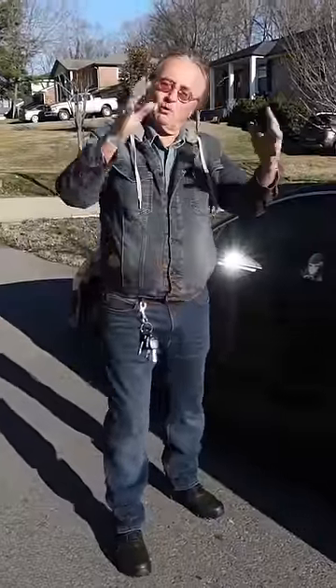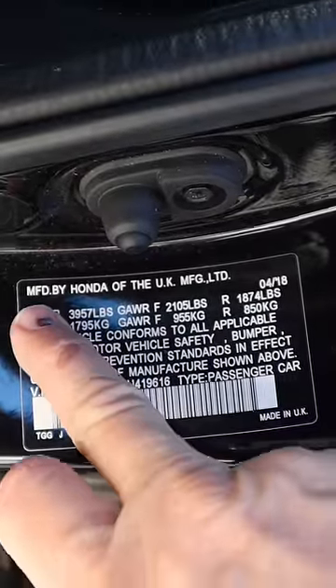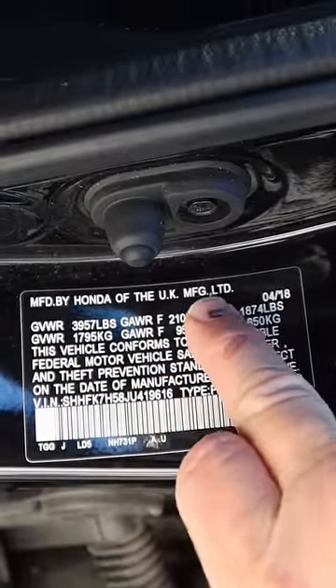If you want a Japanese car, get one made in Japan. Check this out — this Honda in Tennessee was made in the UK, England.